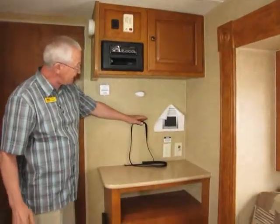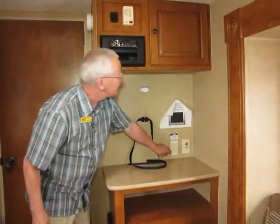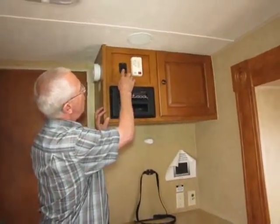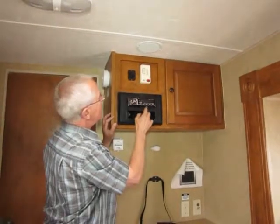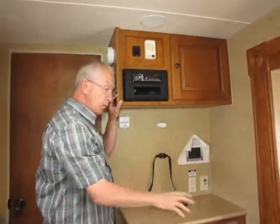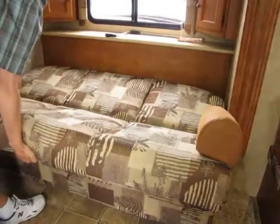Over in this area we have space for a 19-inch flat-screen TV. This is your control for your 12-volt and power boost for your TV antenna. This panel shows all your holding tanks and battery condition, and also turns on my water pump. AM/FM stereo and DVD player runs right through the TV set. We have a sofa that sleeps two and a dinette that sleeps two, so technically we can sleep up to six people. The sofa is very easy to use one-handed — up and down — and makes into a nice little bed.